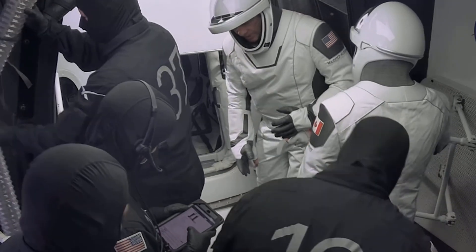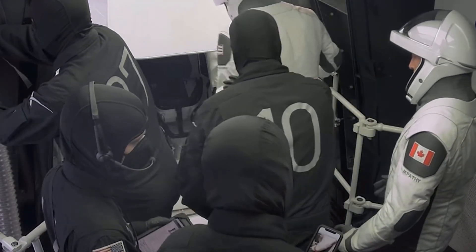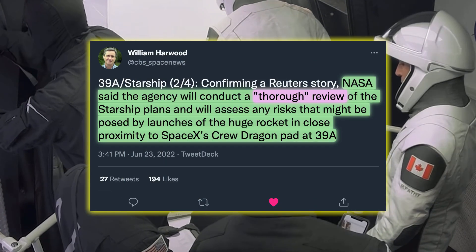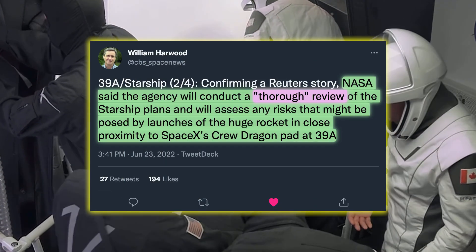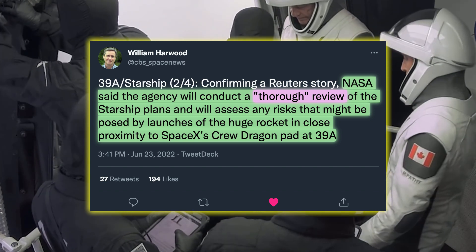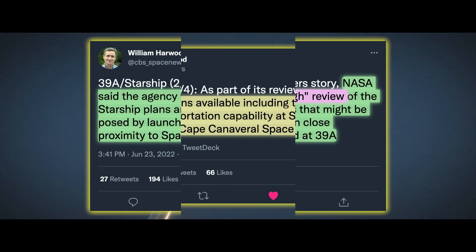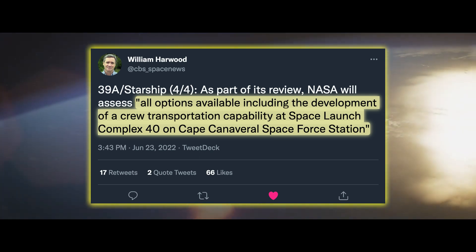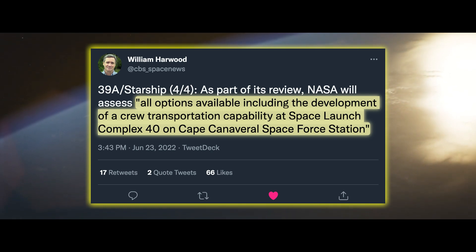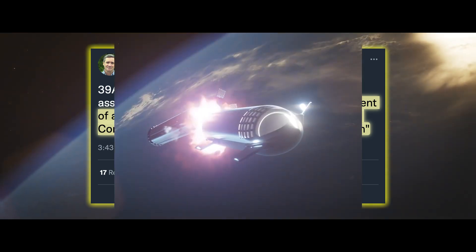The only current alternative would be to resort to the Russian Soyuz capsule. In response, NASA has said that it will conduct a thorough review of the Starship plans and will assess any risks that might be posed by the launches of the huge rocket. As part of this review, NASA will assess, quote, all options available, including the development of a crew transportation capability at Space Launch Complex 40 on Cape Canaveral Space Force.